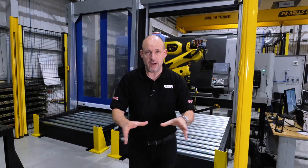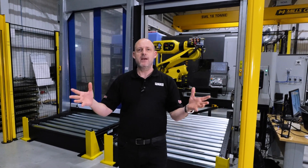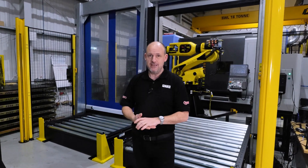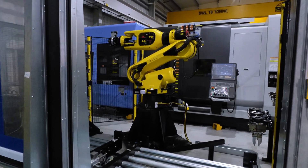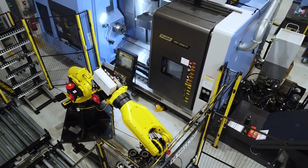The Synergy product can come as a standard product interfaced to machining centers, lathes, and so forth, but it can also come as a bespoke solution like this one behind me here. This is an incredible automation cell.